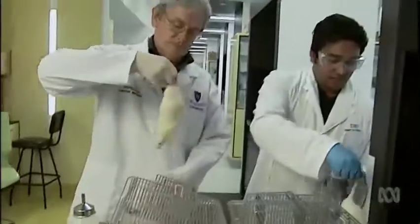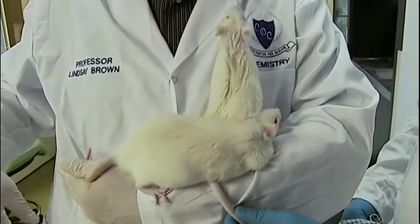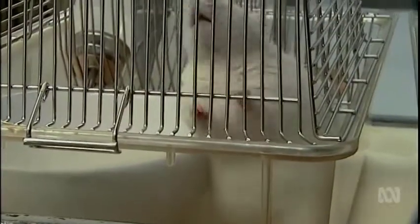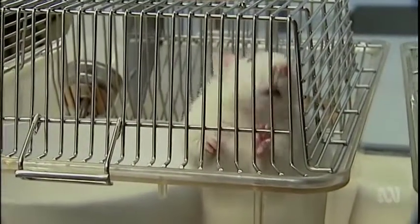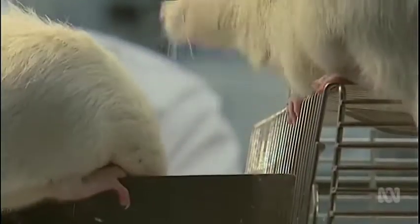Lindsay and his team tested the effects of anthocyanins on rats fattened up on a diet similar to thick shakes, burgers and fries. The body mass index of these rats is 25 to 35, equivalent to the BMI of most of the Australian human population.